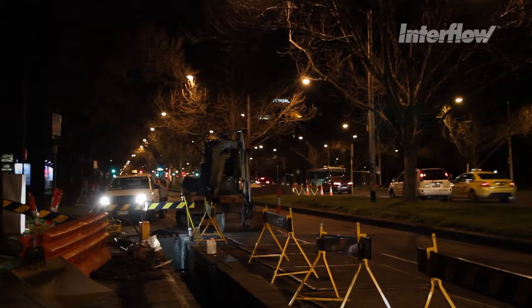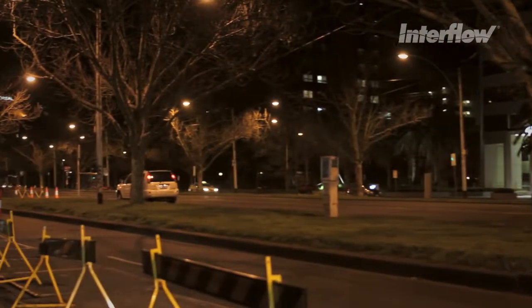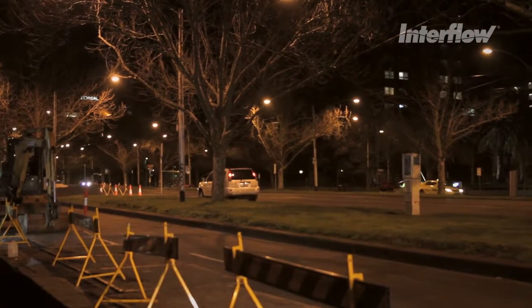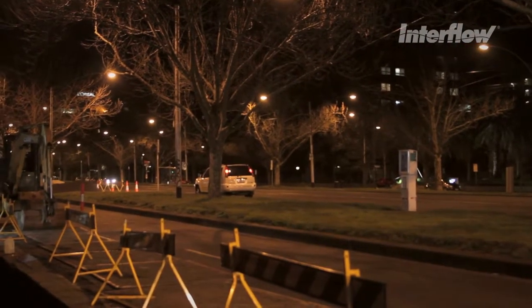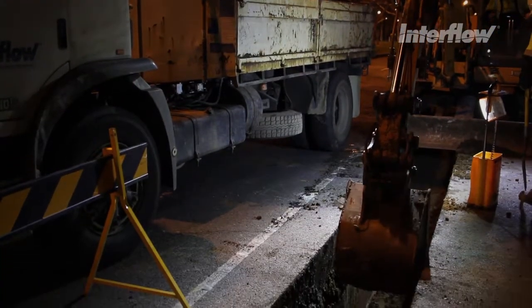There needed to be no damage to the environment, specifically taking great care not to damage the trees that line this iconic road. And most importantly, without disruption or inconvenience to the residents that live and operate on this stretch of road.